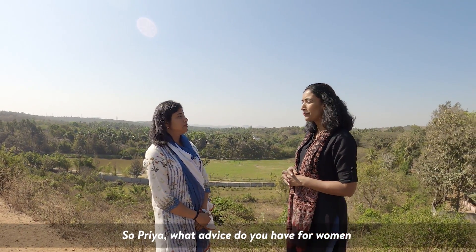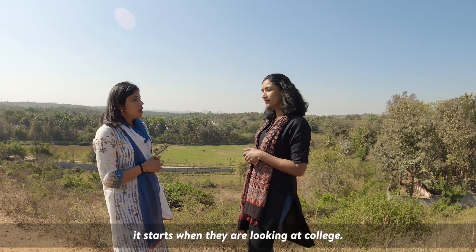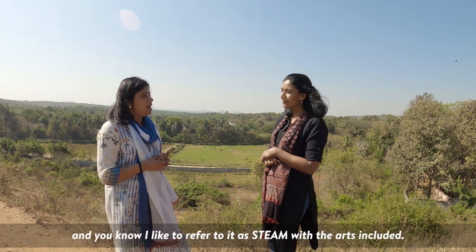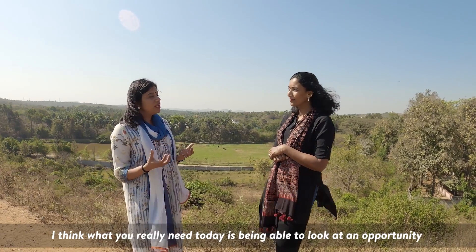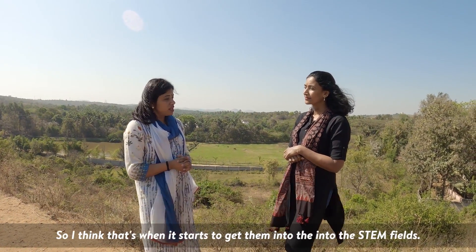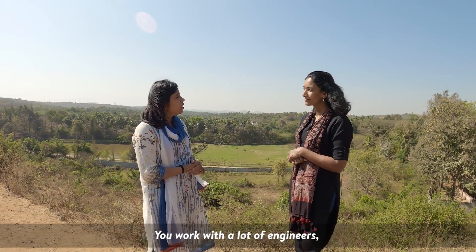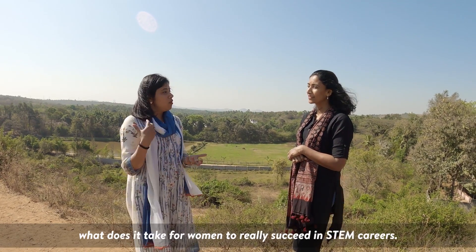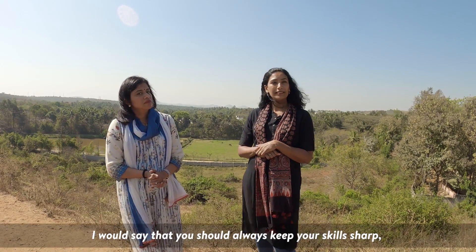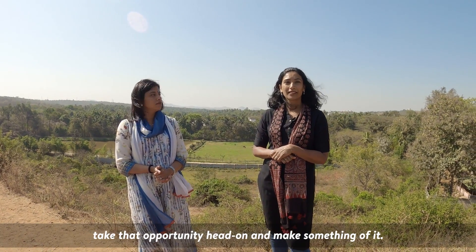What advice do you have for women who are aspiring for a career in STEM? I would say it starts way before the career — it starts when they are looking at college. STEM has this feeling of math and being intimidated by math, but there's more to it than just math. I like to refer to it as STEAM with the arts included. What you really need today is being able to look at an opportunity or a problem from various lenses — math, engineering, psychology, behavioral sciences. Once they are in STEM careers, you should always keep your skills sharp, work hard, and step up when you get an opportunity. Take that opportunity head on and make something of it.